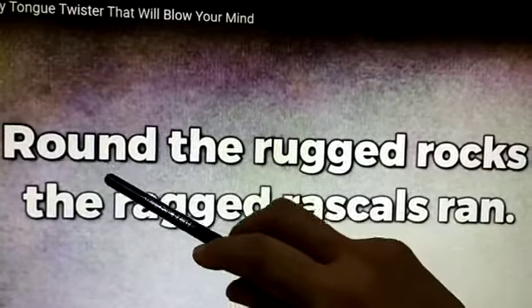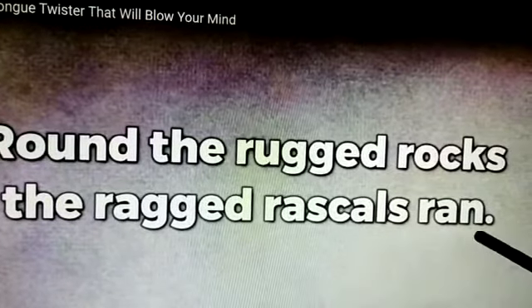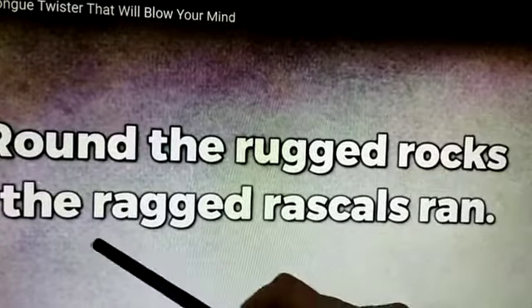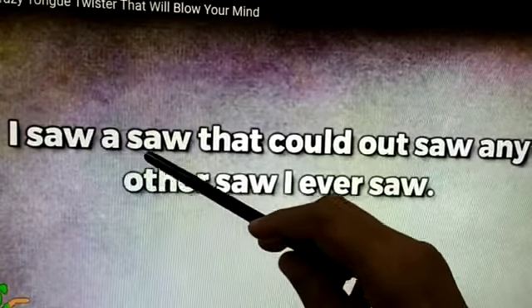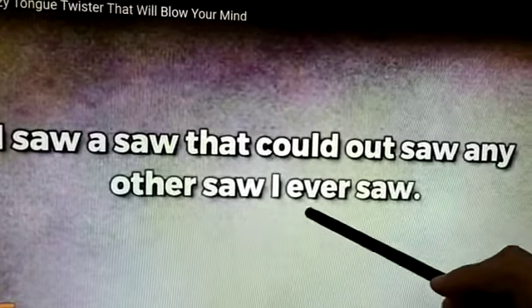Round the rugged rocks the red rascals ran. Round the rugged rocks the red rascals ran. I saw a saw that could out-saw any other saw I ever saw.